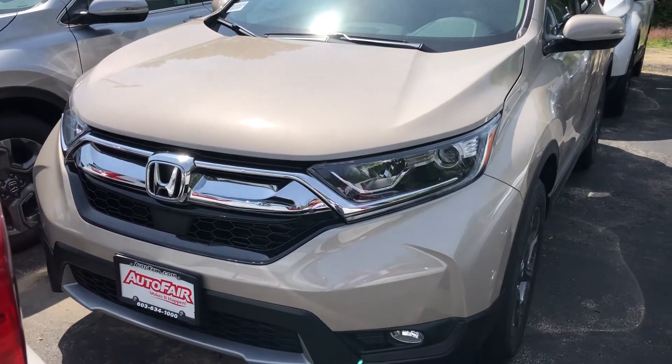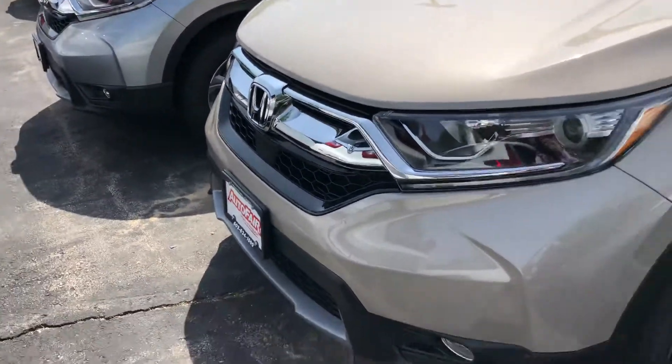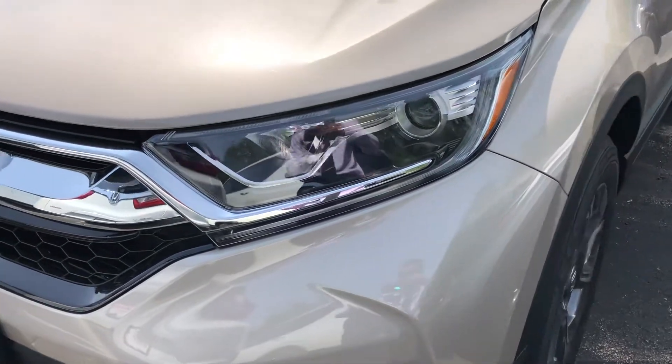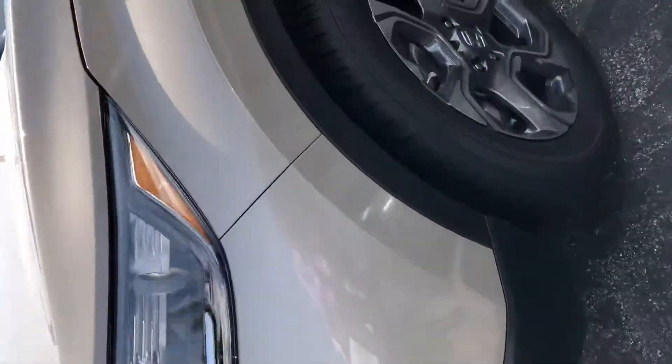Hello Davaki, this is Keith from Auto Fair Honda. I just wanted to give you a brief walk around the 2018 Honda CRV that you inquired about. You have your beautiful halogen headlights up front with your daytime running lights, which is a LED strip, and then you have your beautiful alloy rims.